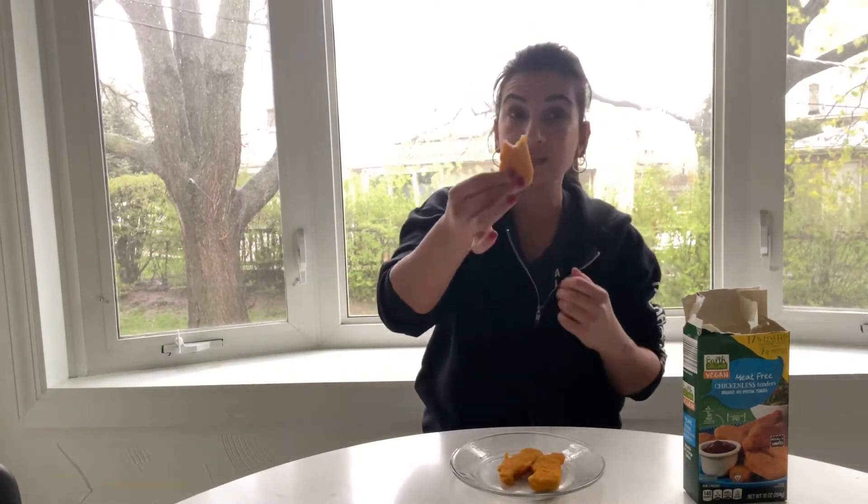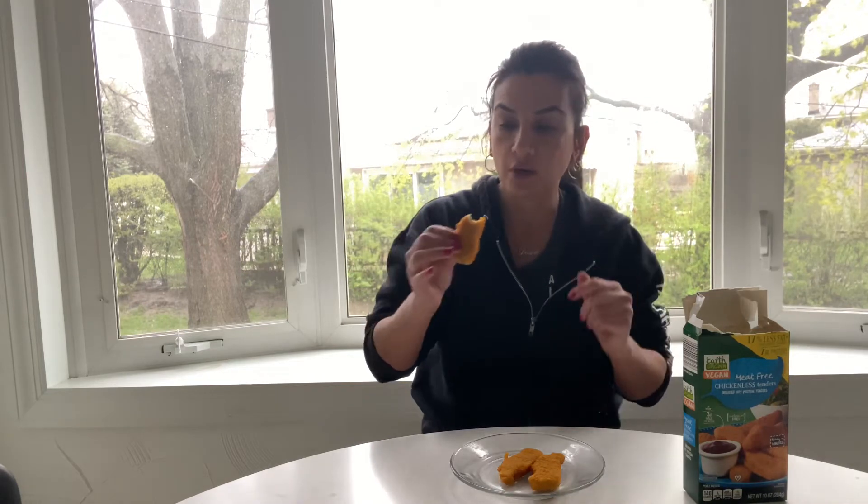This is just as tender as — what was it that I tried one time that was absolutely so juicy? Was it Gardein? Something by Gardein? I think so. I was floored at how juicy it was, and that is this. This is what I compare it to. If I can just figure out what the hell it was from Gardein that I tasted — that was obviously a chicken of some sort. Anyways, I'll figure it out.